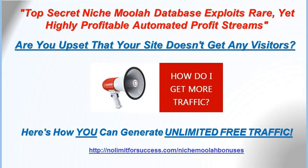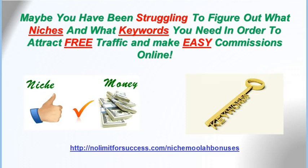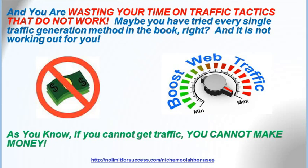The top secret Niche Moolah database exploits rare yet highly profitable automated profit streams. Maybe you're upset that your site doesn't get enough visitors and you want to know how to get more traffic. Here's how you can generate unlimited free traffic. Matt and Travis will reveal a top secret method they have discovered that generates an unlimited amount of traffic, leads, and sales. Making money online can be simple if you have the right pieces in place, and traffic is usually the missing piece. Maybe you've been struggling to figure out what niches and keywords you need to attract free traffic and make easy commissions, and you've tried every single traffic generation method in the book and they're not working. As you know, if you can't get traffic, you can't make money.